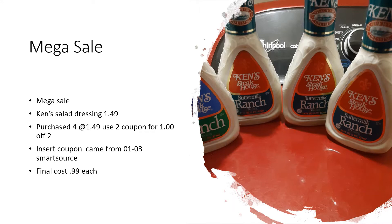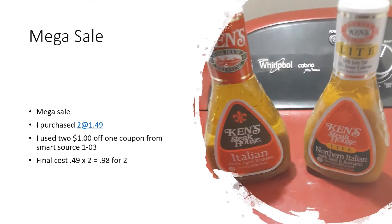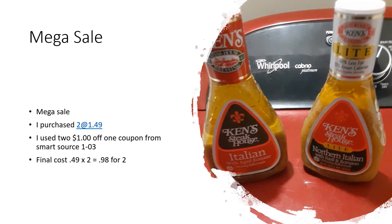I purchased the vinegar and Italian dressing — Ken's dressing. I used a dollar off one bottle, which made each bottle $1.49 or two for $0.98. When I purchase these I usually use them as a marinade on my meat — fish, chicken, steak, whatever I'm cooking. That's why I don't buy as many as I did in the previous slide.